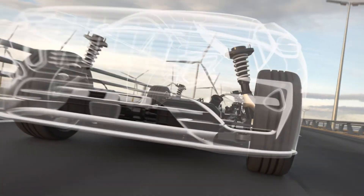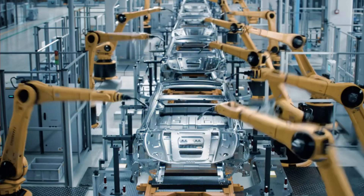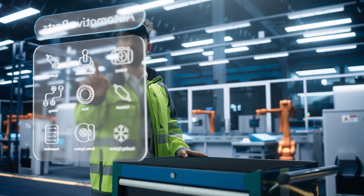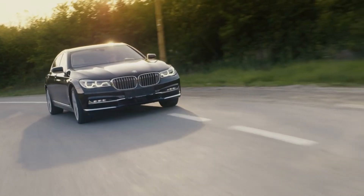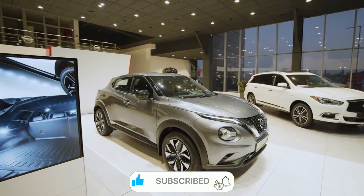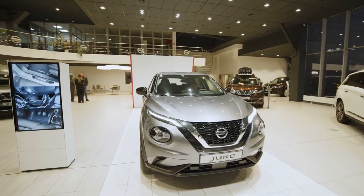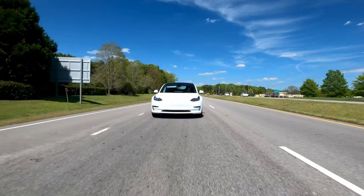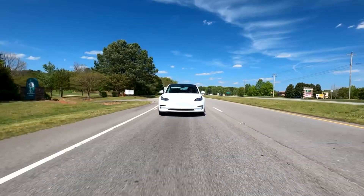The most groundbreaking aspect of this innovation isn't just the technical achievement — it's the cost. Tesla has managed to bring the powertrain cost down to approximately $1,000, a figure that seems almost impossible when compared to competitors. The Nissan Leaf's powertrain costs $2,500, while the Chevrolet Bolt EV's starts at $3,000. Yet Tesla's system outperforms both, delivering higher power output than their 147 kilowatt and 150 kilowatt systems respectively.